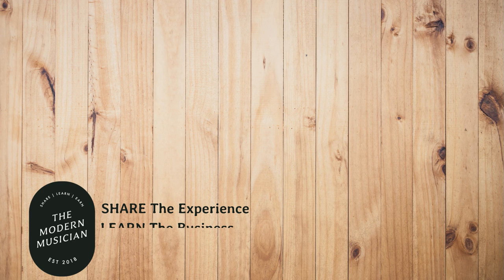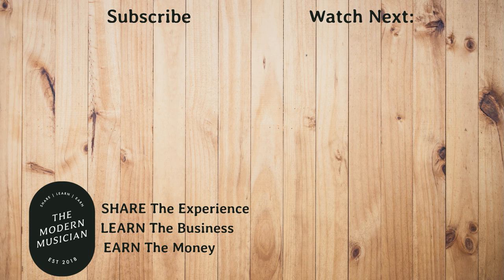Write any questions you have as comments, and don't forget to hit the subscribe button and check out our links in the description box under the video.